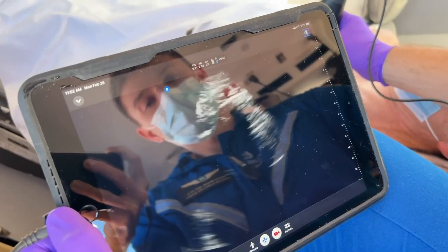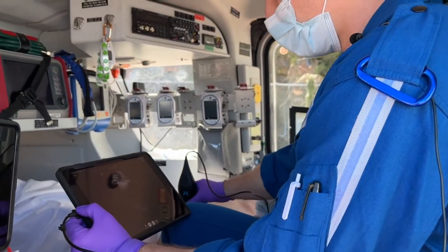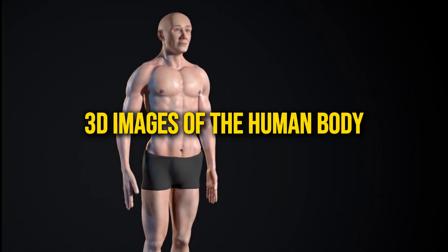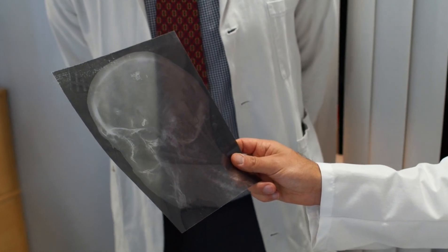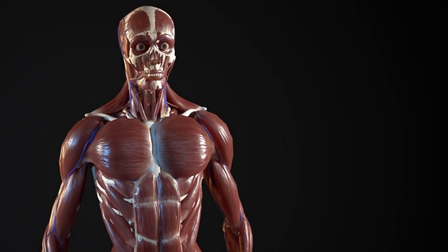In healthcare, companies like Open Water are experimenting with holographic imaging by using ultrasound to create real-time 3D images of the human body. This advancement could revolutionize medical diagnostics and surgery by providing detailed, non-invasive visualizations of internal organs.